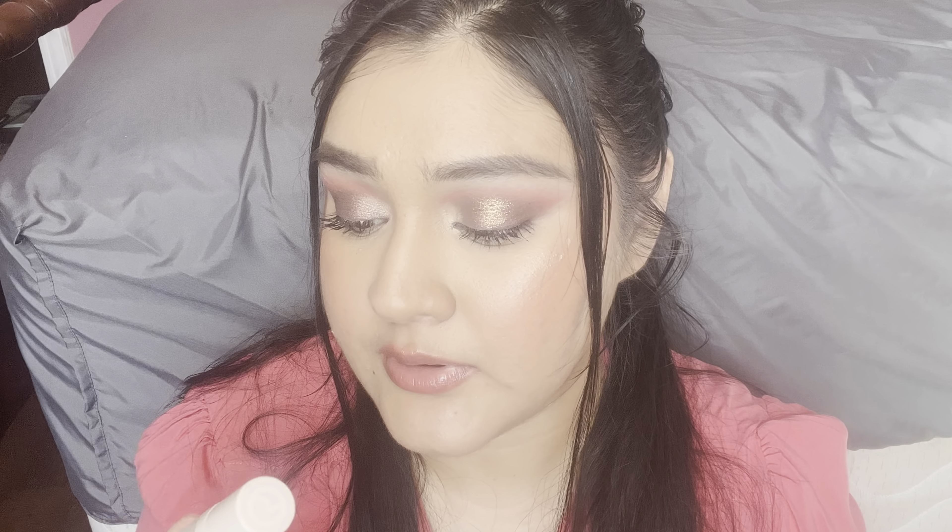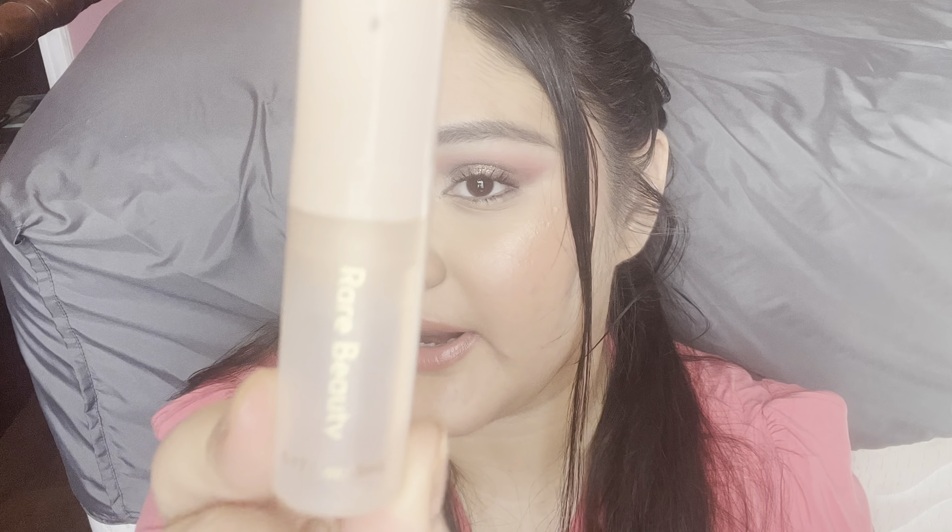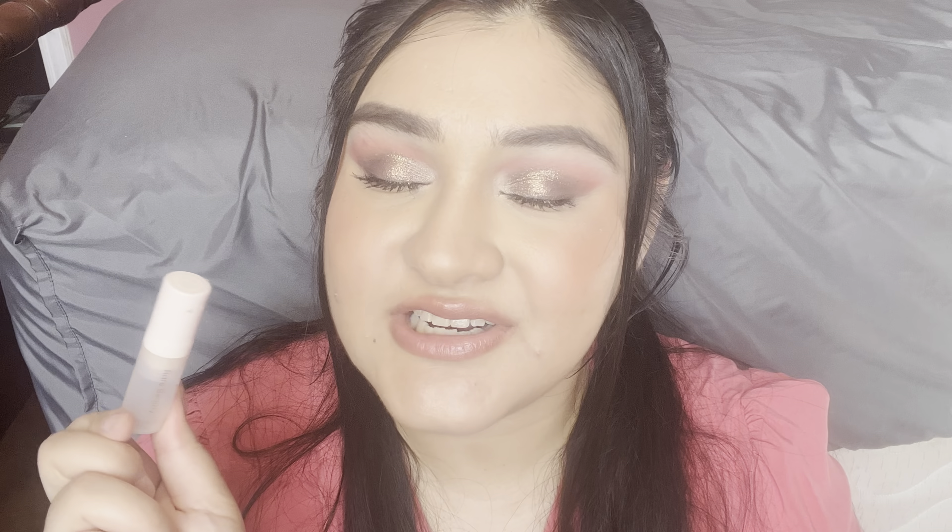Next up, I finished up this primer by Rare Beauty — the Always an Optimist Illuminating Primer. This was just a little sample I got in a Sephora Favorites. It came out in a white, kind of pearly shade. I put it all over my face and didn't really see much of a difference — it's not going to make you look glittery, even though it looks like it. It just gives a nice radiance to the face without overpowering it. It was decent. I would use it again if I got it for free, but it's not something I would seek out to purchase.